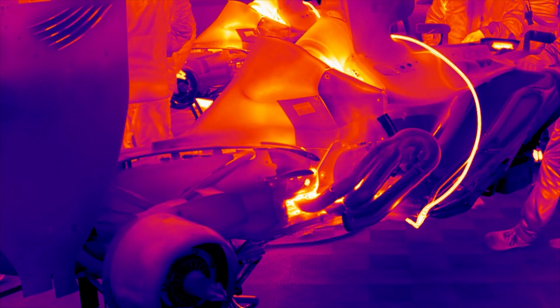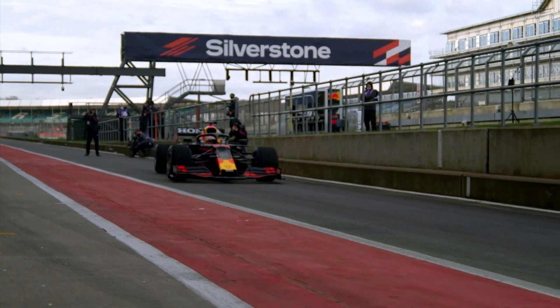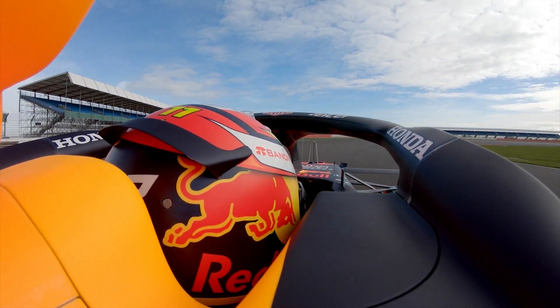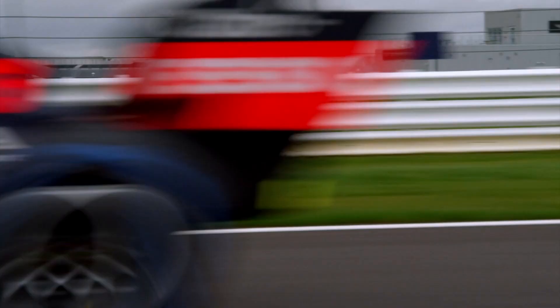A Formula One racing car engine generates an enormous amount of heat where temperatures can reach more than 950 degrees centigrade — hot enough to melt lead. In conditions like these, it's essential that the heat is dissipated to maximise the performance of the car and prevent engine failure.